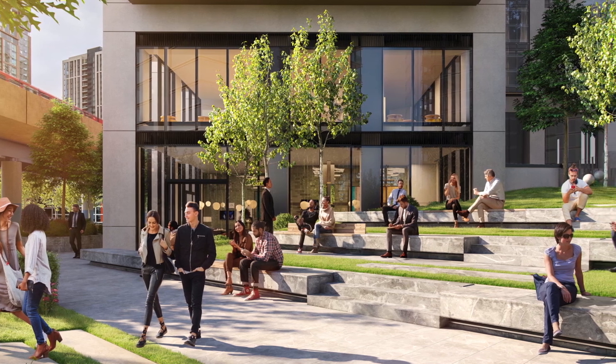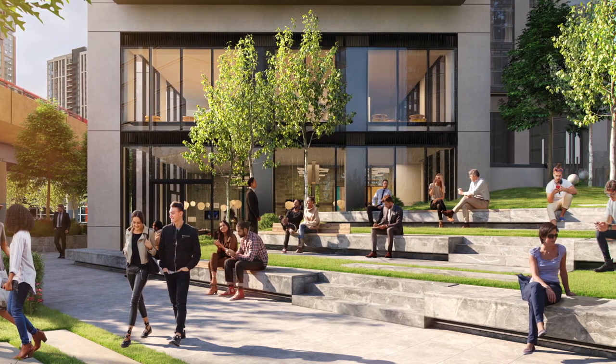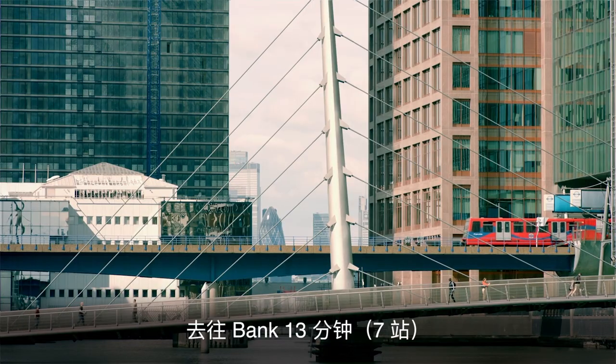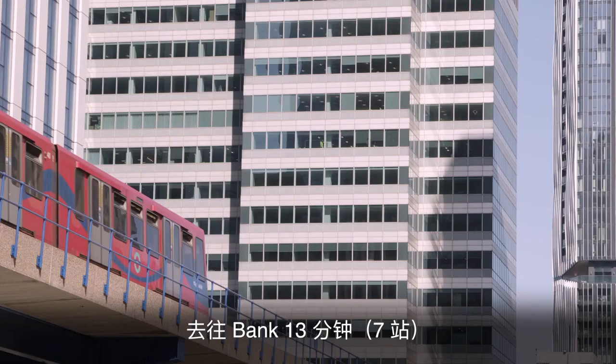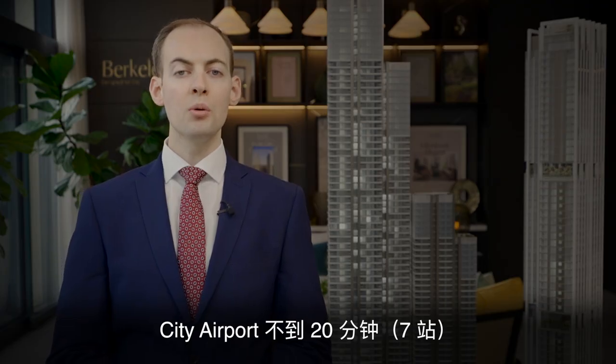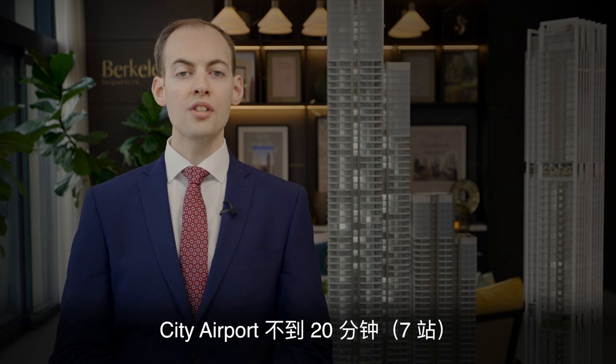Harcourt Gardens is incredibly well connected. Directly opposite the development is the South Quay DLR station. Travelling west, the DLR can take you to Bank in just 13 minutes or seven stops, and travelling east you can be at City Airport in under 20 minutes or seven stops.